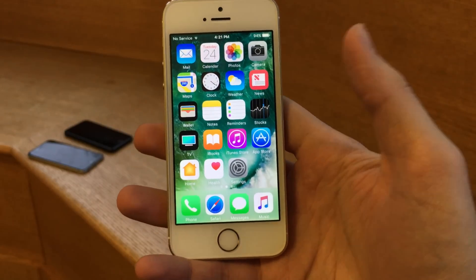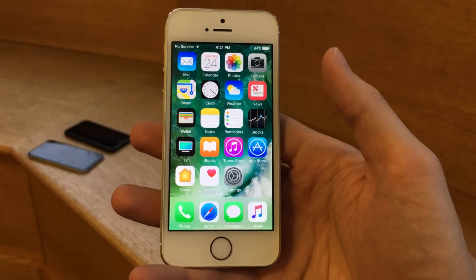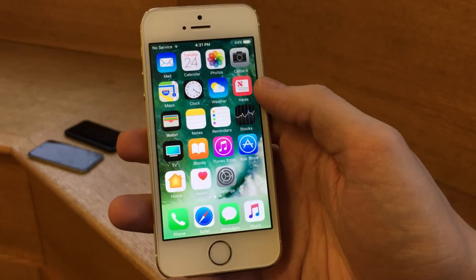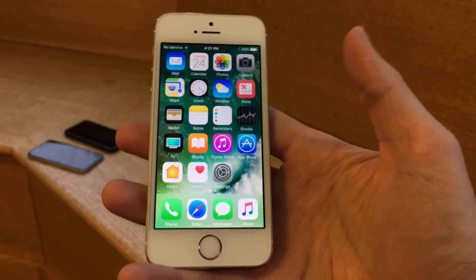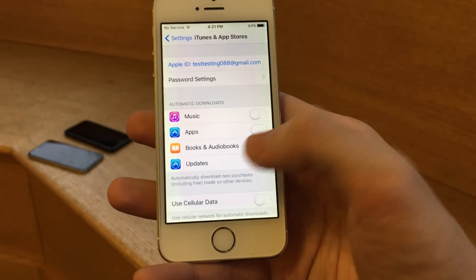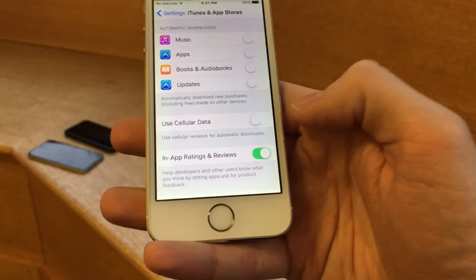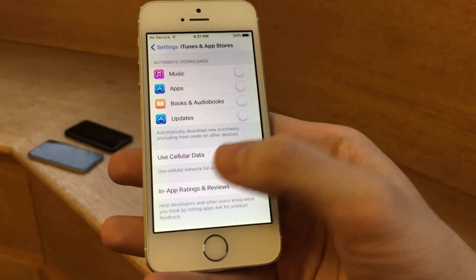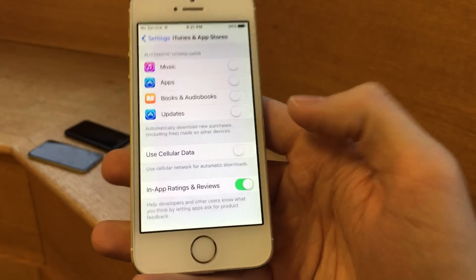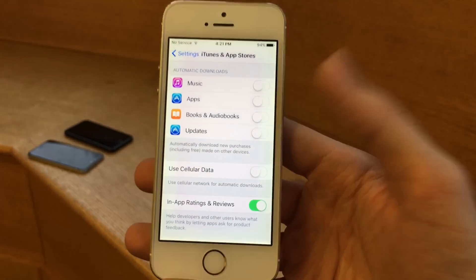Apple added a new option that allows App Store developers to ask users to review or rate their applications without having to open the App Store — it's done right within the app. If you go into Settings and head to iTunes and App Store, there's a new toggle called In-App Ratings and Reviews. You can disable it if you don't want those pop-ups. It makes rating applications more convenient.